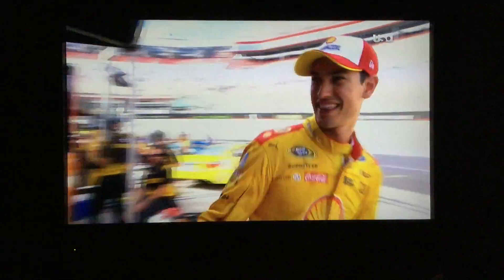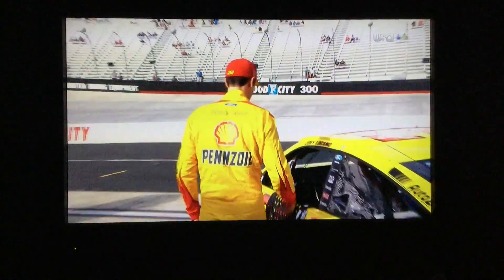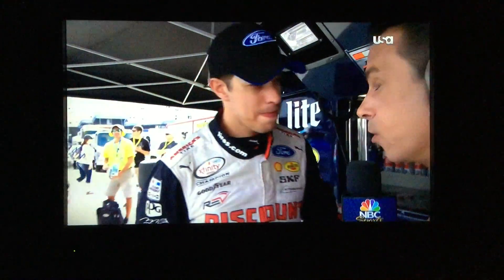Some cars are starting to roll into position. We'll let Joey Logano go get in the car. Mike Massaro with his teammate Brad Keselowski, about to get in his car as well. What do you think the fast way is going to be around this track right now with the additional polishing on the lower groove?